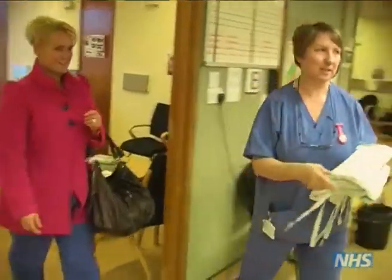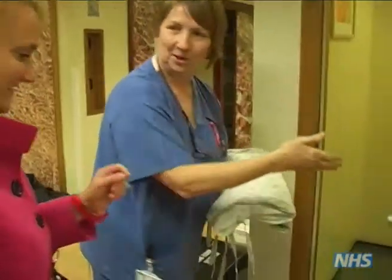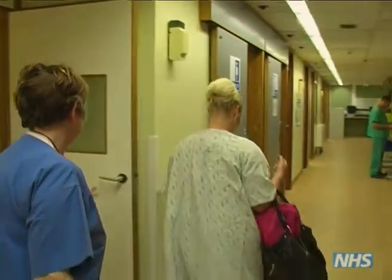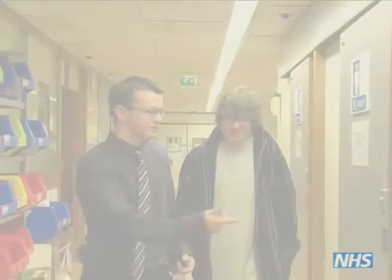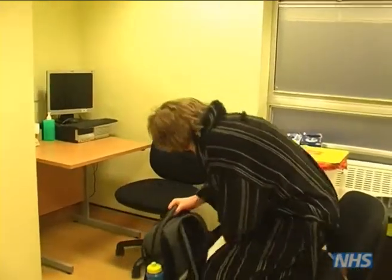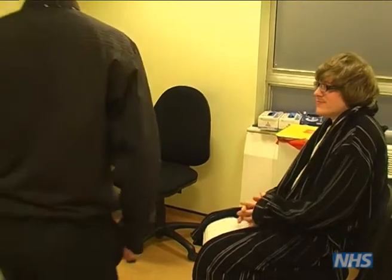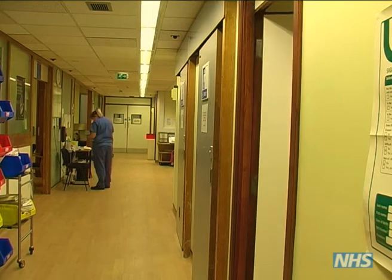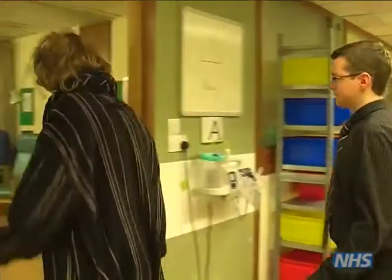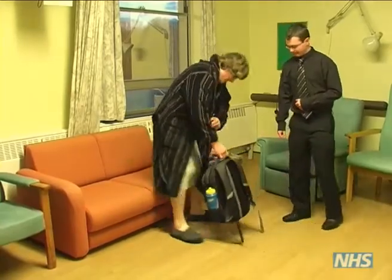When your name is called you'll be shown into the changing room and provided with a gown to get into. Once changed, you'll be shown to the consultation room to meet your doctor. The doctor will go through the details of your operation and quickly give you a pre-op assessment. If you have any questions or concerns about your operation, your doctor will gladly talk them through with you. Afterwards you will be sent to a different waiting area for added privacy.